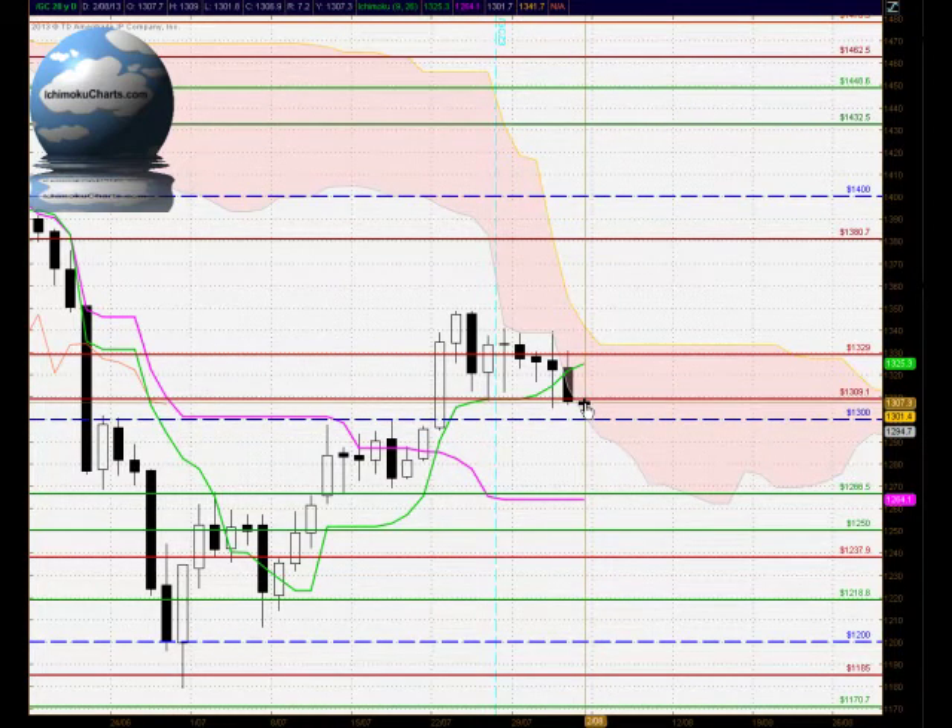Looking at this current candle, the market is testing down to that level, so it will be crucial to watch how the market develops around that area. It is very solid support and there will need to be some solid bearishness in this market for it to trade down below that level.